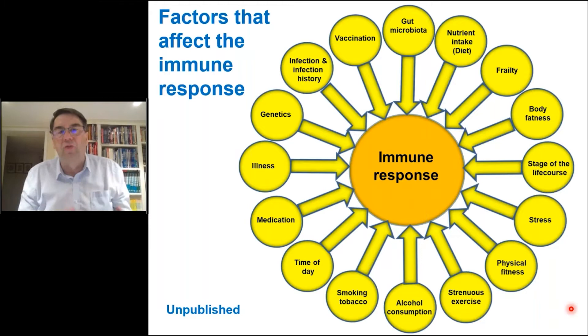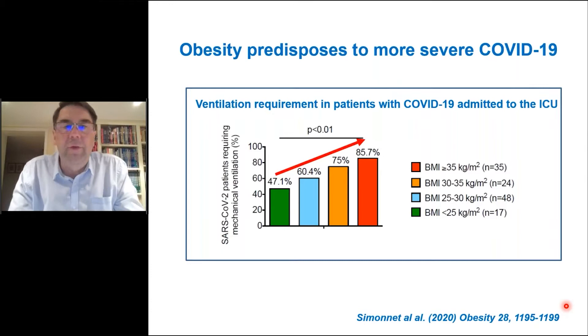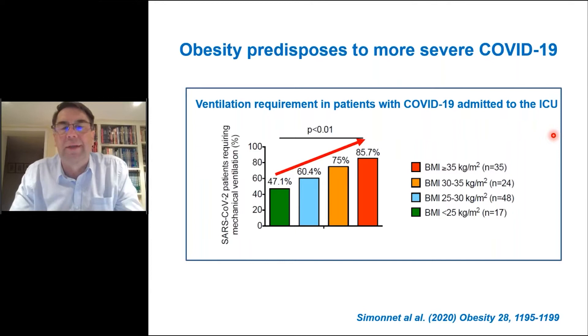Relatively early in the pandemic it was noticed that there seemed to be a disproportionate number of people with obesity hospitalized with COVID-19 and displaying severe symptoms. Data from one of the first studies, by French authors, related body mass index — from normal weight to BMI greater than 35 — to the need for mechanical ventilation in ICU patients with COVID-19. They identified a dose-response relationship between body mass index and the need for ventilation: the disease was more severe the higher the BMI.